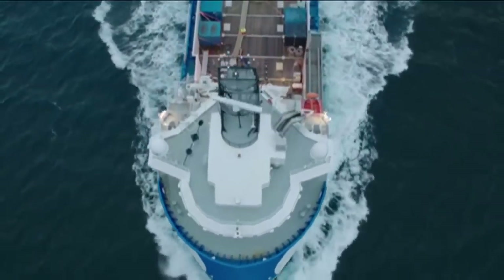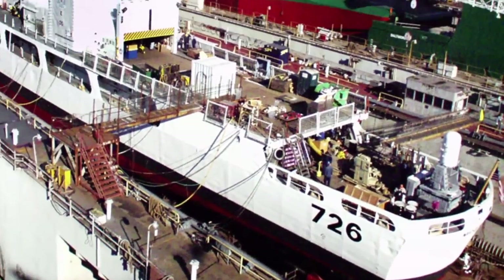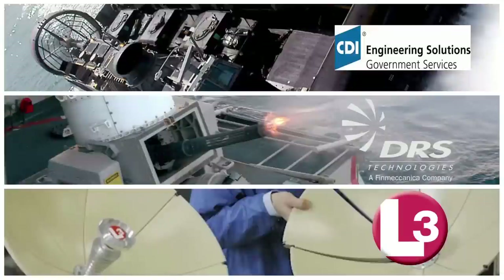Along with the Ulstein Group, Vigor has compiled a team of Coast Guard subject matter experts who bring 360 years of experience to the OPC design. Other teammates include the proven supplier Band Lavis Division of CDI Marine, DRS Power and Control Technologies, and L3 Communications.